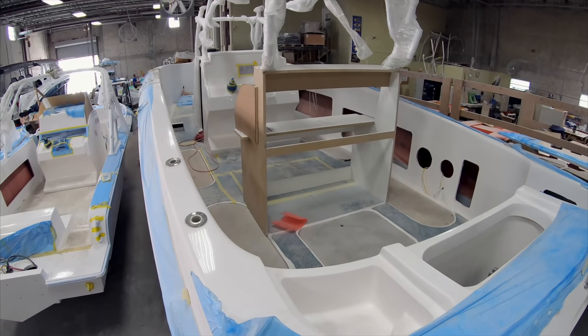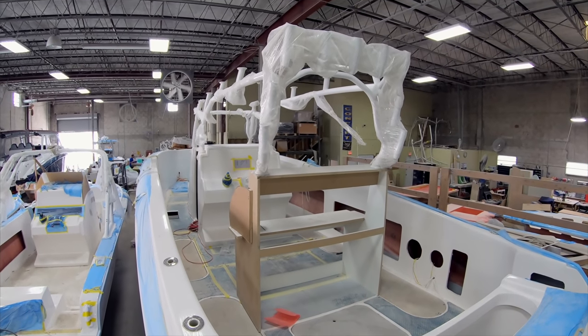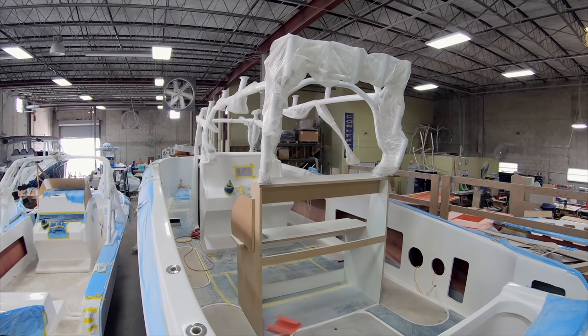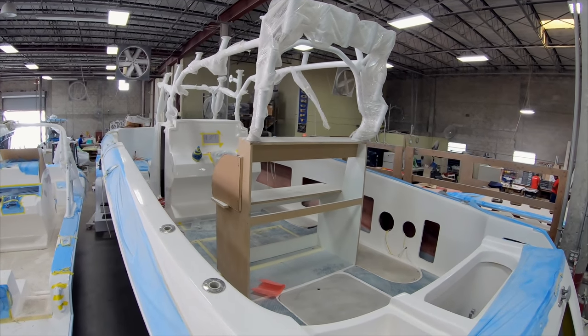You can see some of the design work going into the leaning post, getting a good feel of spacing and distances. They never put anything to chance — they test it out first and make sure it's exactly what you want before you build it.